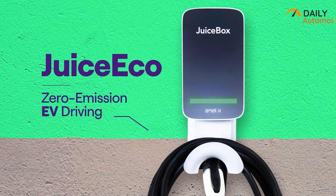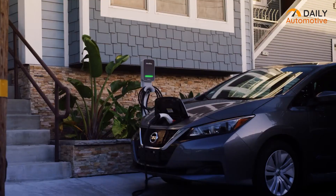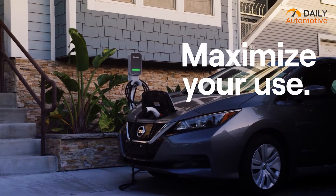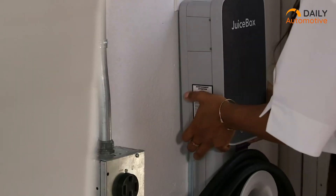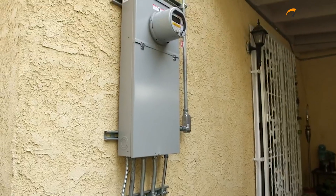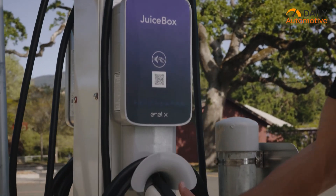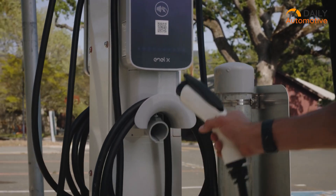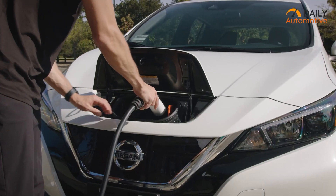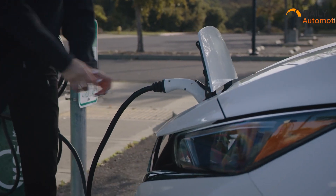The Juicebox 40 is also packed with smart features. It can be managed wirelessly via a smartphone application, allowing users to monitor and control charging sessions remotely. Additionally, it supports scheduling and time-of-use charging, enabling Tesla owners to take advantage of off-peak electricity rates and optimize their charging costs. With its compact and durable design, the Juicebox 40 is weatherproof and can be safely installed both indoors and outdoors.